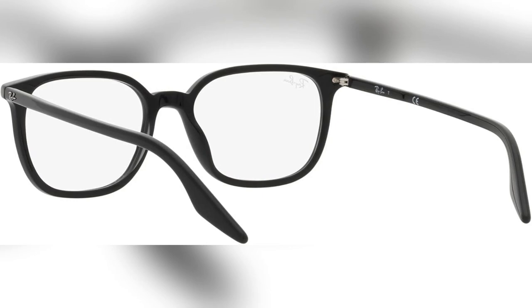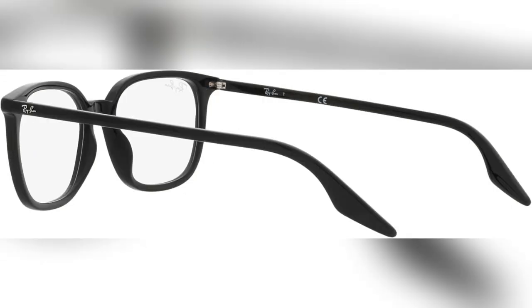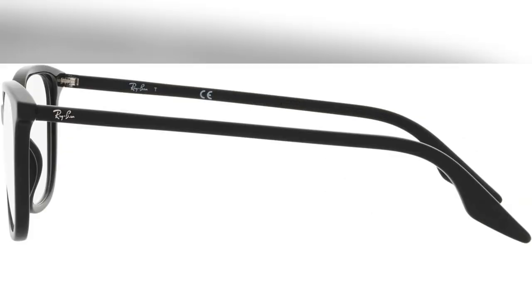Struggling to find eyewear that combines style, durability, and clarity? Look no further. Meet the Ray-Ban RX5406 Eyewear Frames.